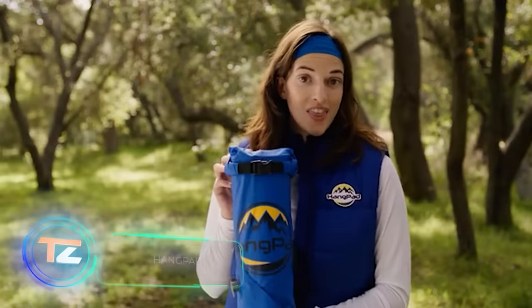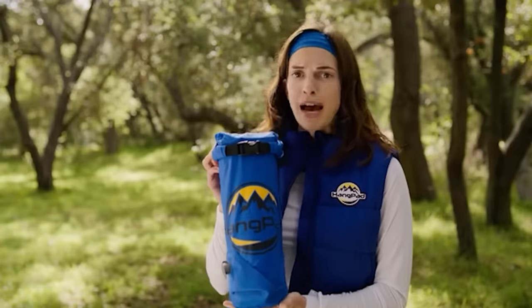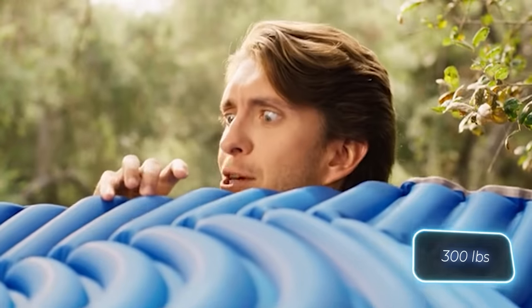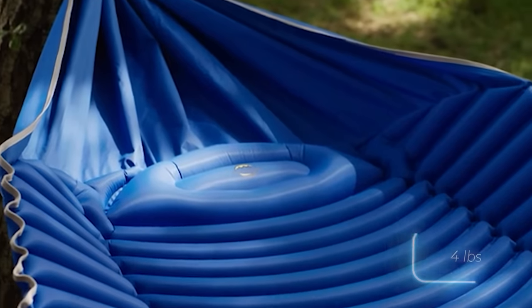In the other corner, we have the Hang Pad — a versatile hammock that doubles as a beach blanket and sleeping mat. Complete with a built-in pillow and room for two, it even comes with a pump. Supporting up to 136kg, it weighs less than 2kg and sells for $159.